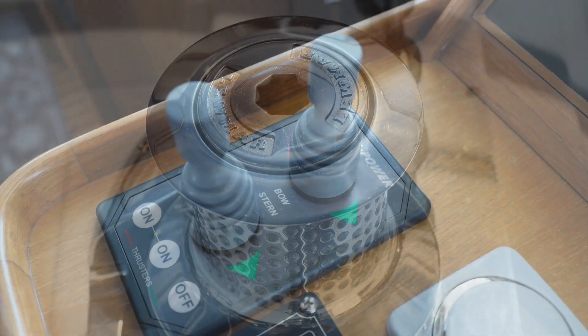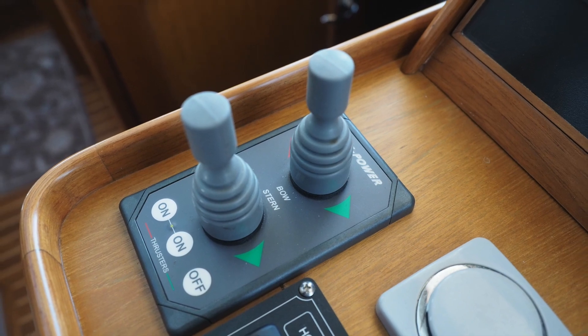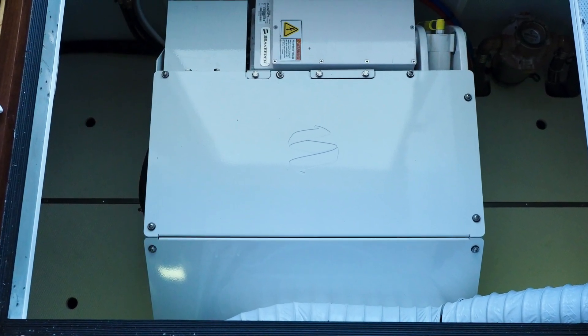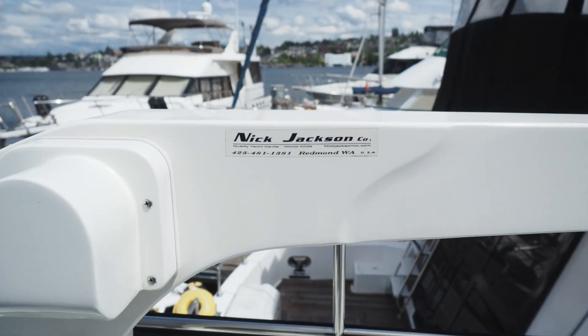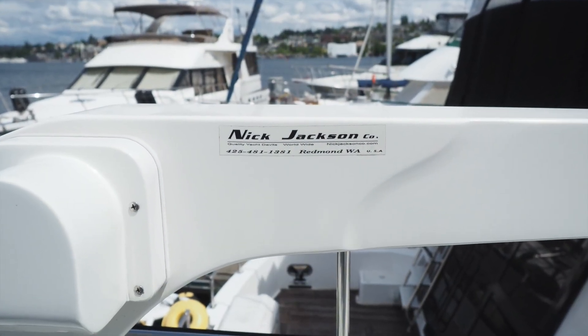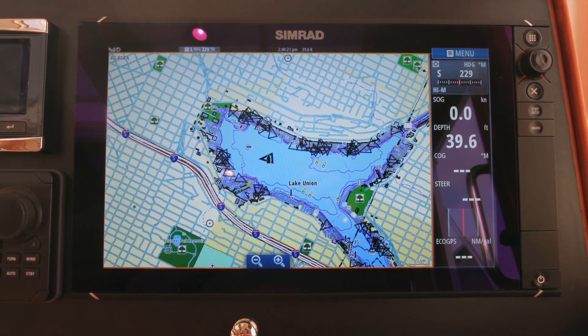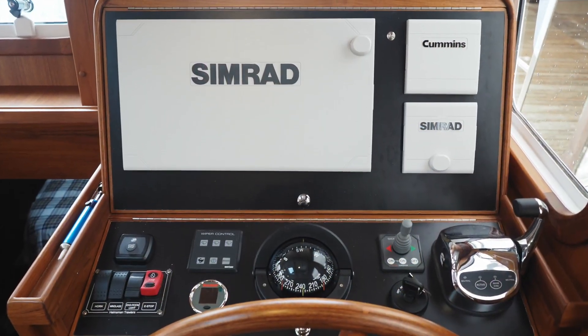Side Power bow and stern thrusters. As for optional equipment, some of our items include Sea Keeper stabilizers, Nick Jackson Davit systems, and a range of electronics including Simrad, Garmin, Raymarine, and Furuno.